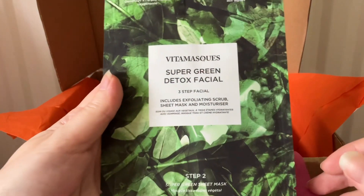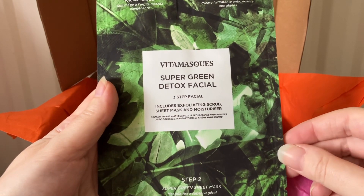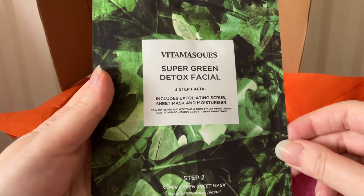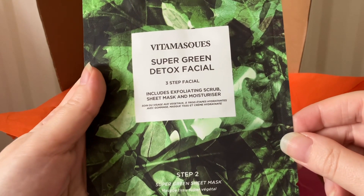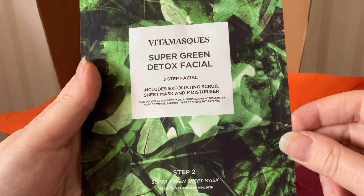The next item is from Vita Masks. This is the Super Green Detox facial — a three-step facial that includes an exfoliating scrub, a sheet mask, and a moisturizer.